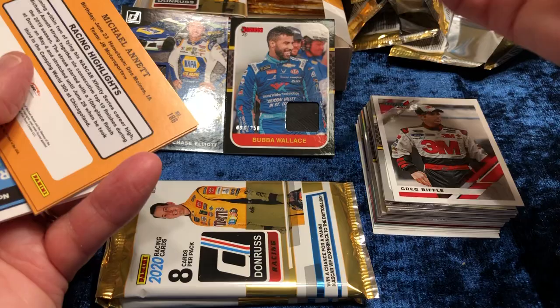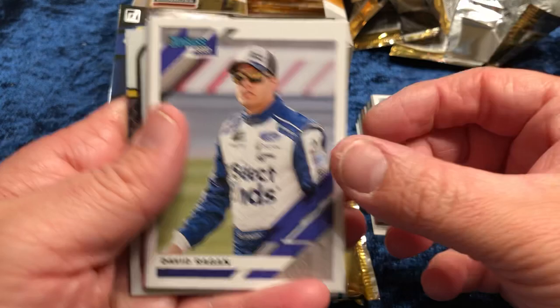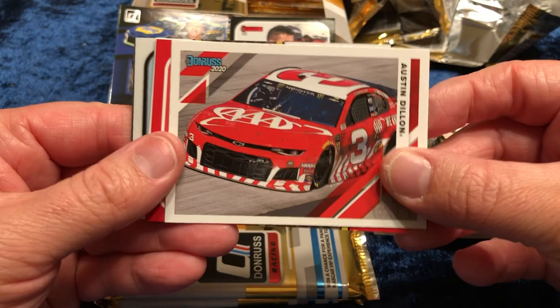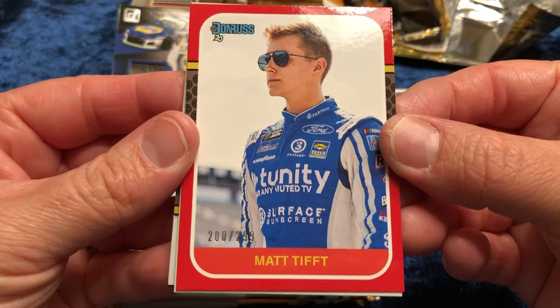If anybody wants the code, feel free to use it. David Ragan — I don't know who he's driving with now, I think it's a part-time ride. Carl Edwards — again, he's been out for a couple years. Why is he included, like Danica Patrick? That's my only beef with Donruss — they include people that have not driven for a couple years. He stepped away basically to be a family man. Austin Dillon. Matt Tifft — 200 out of 299.